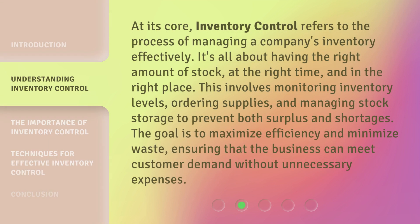At its core, inventory control refers to the process of managing a company's inventory effectively. It's all about having the right amount of stock, at the right time, and in the right place. This involves monitoring inventory levels, ordering supplies, and managing stock storage to prevent both surplus and shortages. The goal is to maximize efficiency and minimize waste, ensuring that the business can meet customer demand without unnecessary expenses.